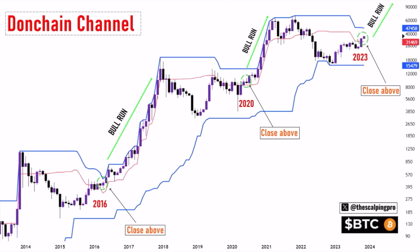This is the Don Chain Channel. In 2016, when we started closing above the mid line — that red line — the bull market started. The same happened in 2020: closing above that mid line confirmed the bull market was fully on. Now we are closing above that mid line again, which could be the start of another massive bull market.